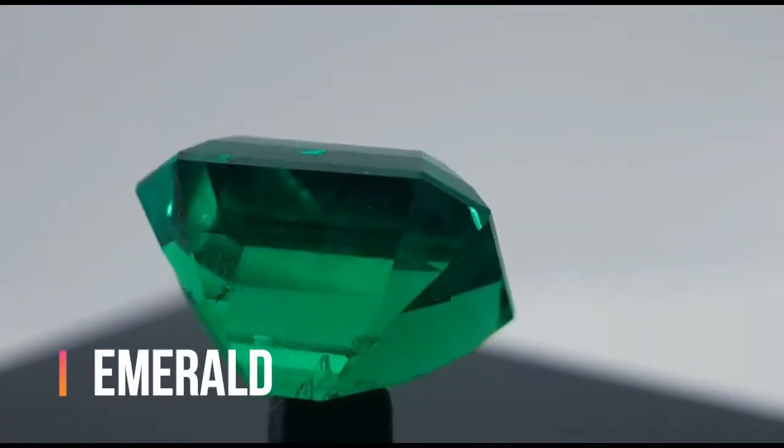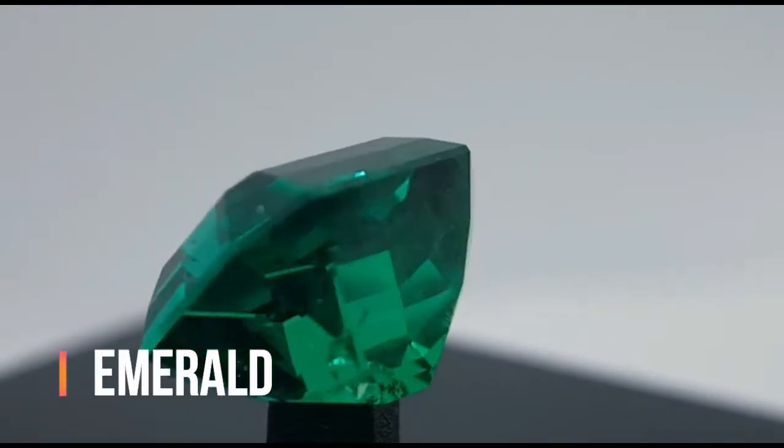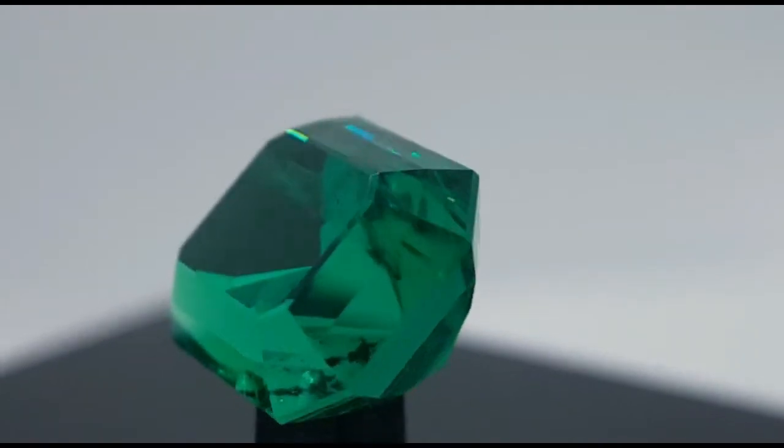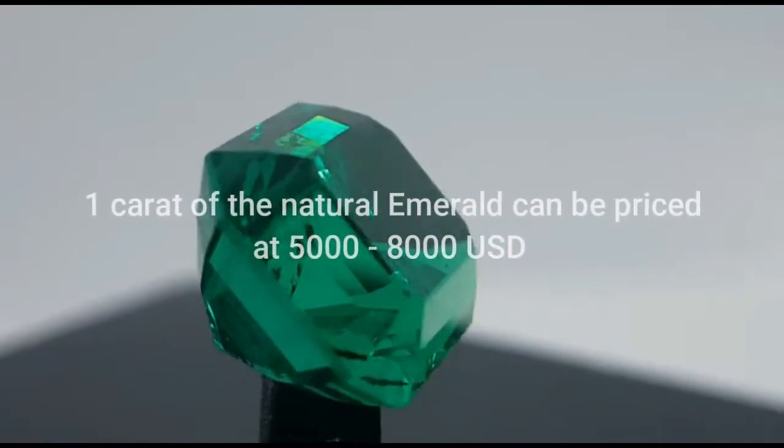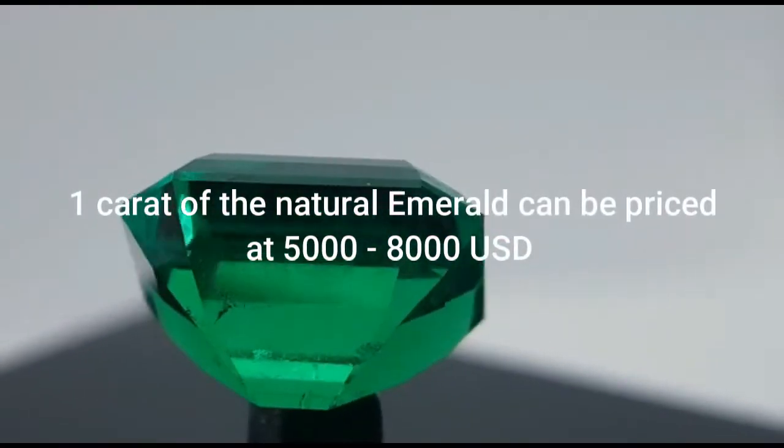This is an emerald, a precious stone of the first and highest price grade. Its price in the bigger samples can reach and even surpass the price of diamonds.